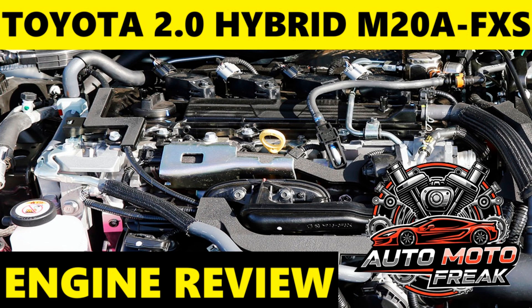The Toyota 2.0 Hybrid M20A-FXS engine is a key part of Toyota's 5th generation hybrid electric technology, deeply integrated into the Toyota New Global Architecture TNGA platform. This engine is designed for optimal efficiency and performance in hybrid applications, primarily found in models like the Toyota Corolla Hybrid, including Corolla Cross, Toyota Prius, and Lexus UX250H.